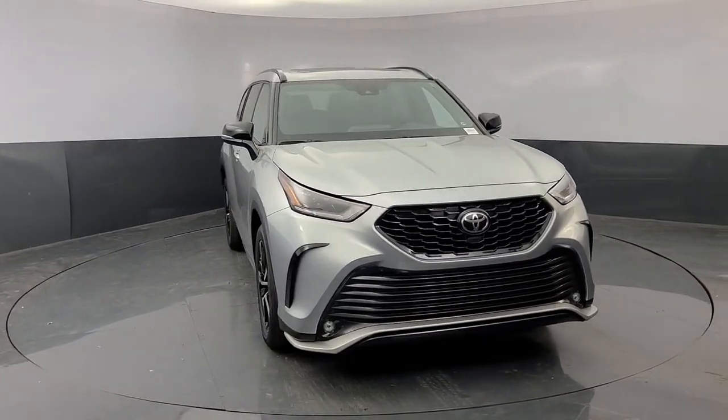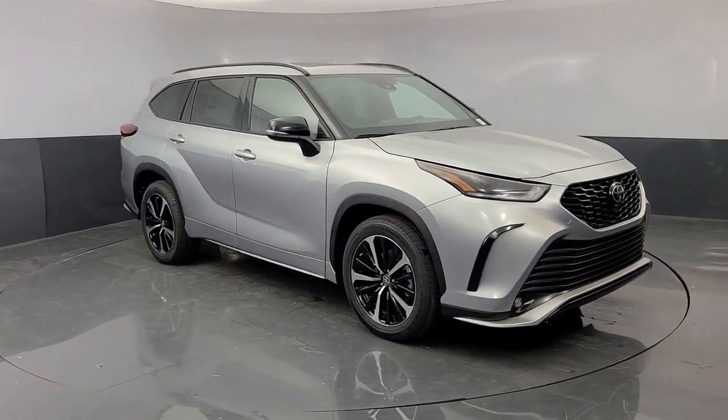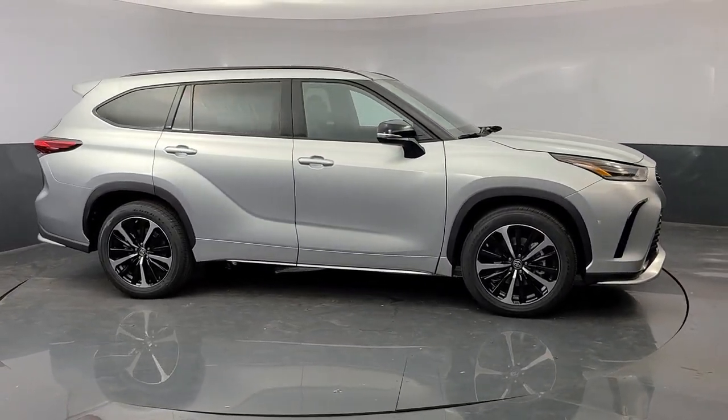This three-row crossover seats up to eight and offers a smooth, quiet, powerful ride, ample cargo capacity, flexible interior layout, and advanced safety and driver assistance tech.